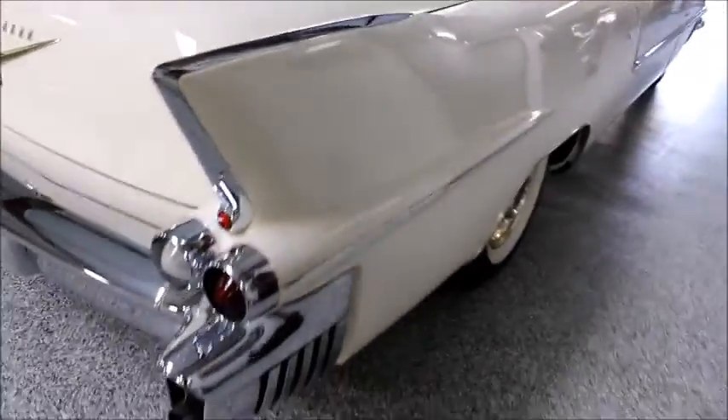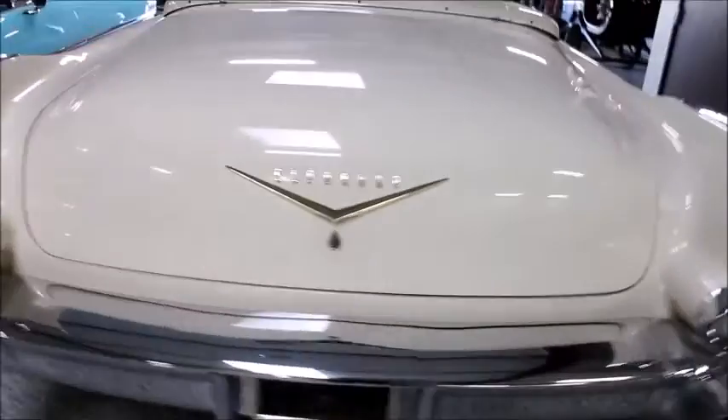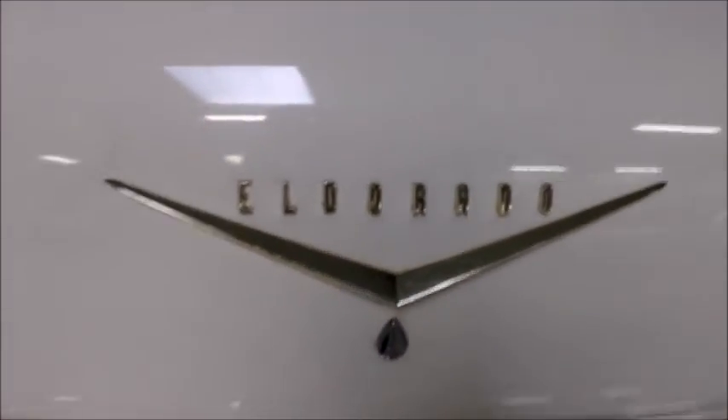Special Eldorado-only quarter panels and tail lights. Eldorado.